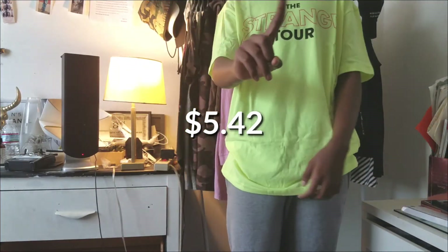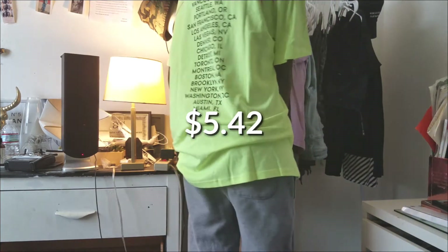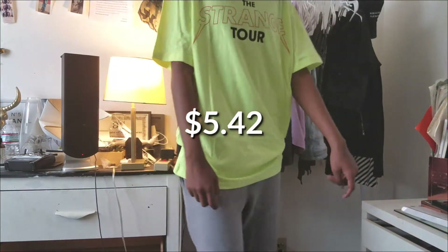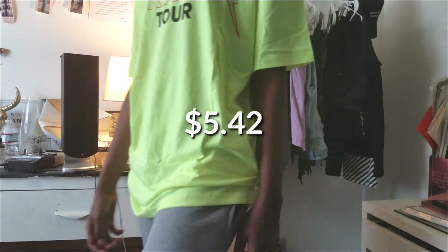Unfortunately this one was way too big, that's why I'm not gonna keep it. I'm gonna get a smaller size. But I really like that it has a lot of states and yeah, it's dope, but it was not my size.